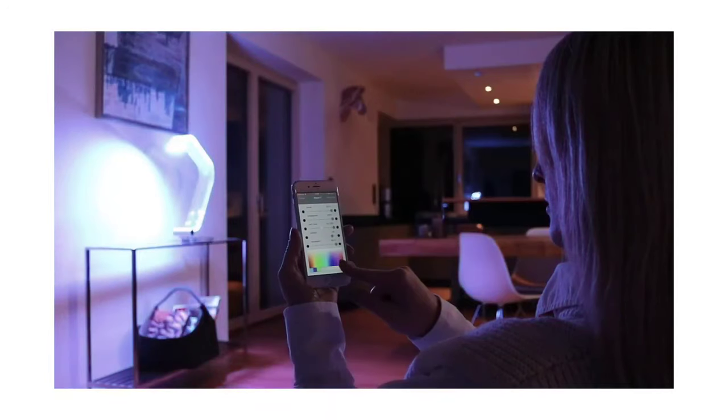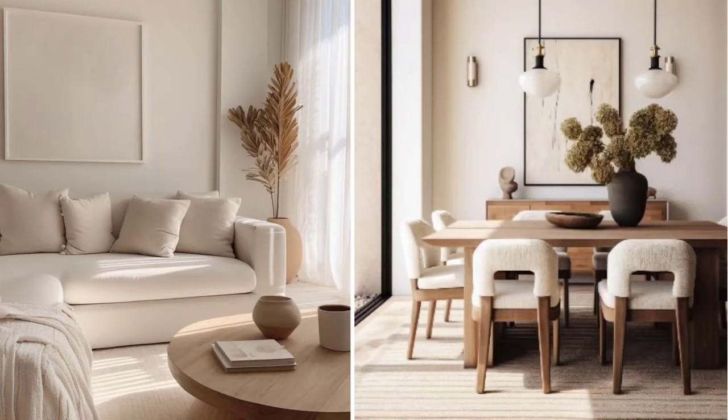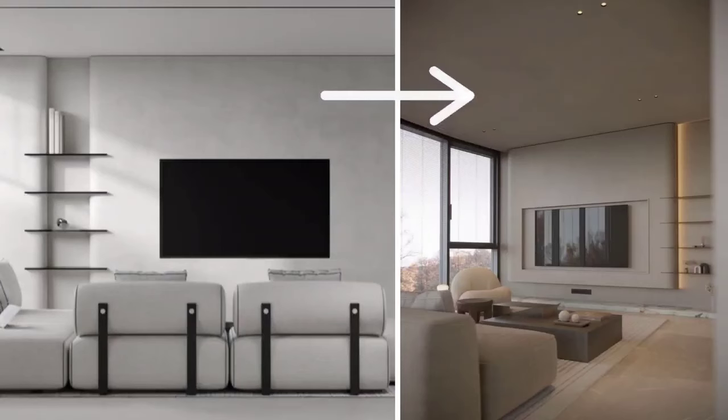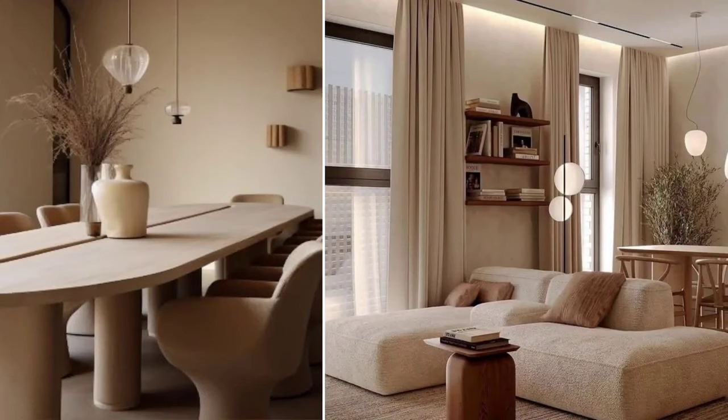An interior design style that's also going to be quite popular in 2024 is warm minimalism. People are going the route of minimalism — not having too many items in a space, just picking the important pieces and making them look aesthetic and appealing. On top of this, they're moving away from cooler tones toward warm browns and beiges. This style incorporates natural materials and neutral tones, creating a nice, cozy home — simple and aesthetic.